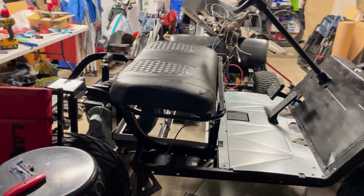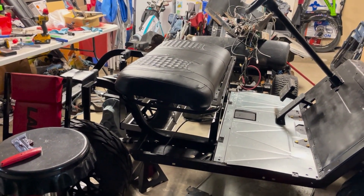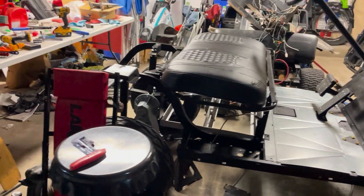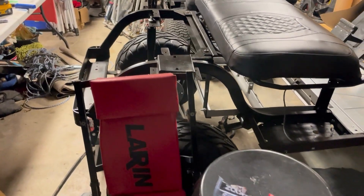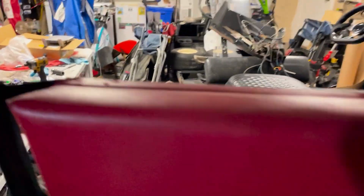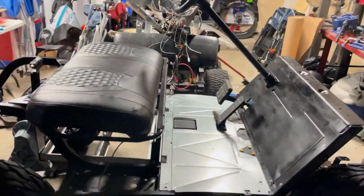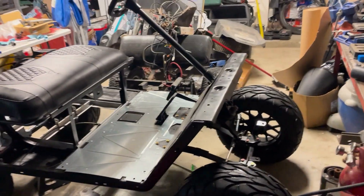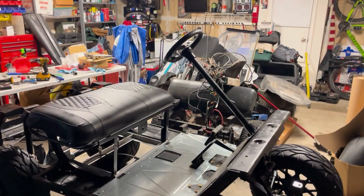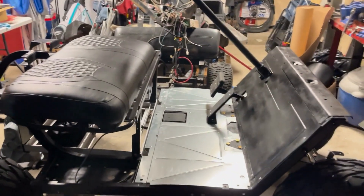I was really surprised — he actually held it for us when I told him we're flipping the golf cart so my son could make some money for his first vehicle. He thought that was really cool so he held on to it for us. We actually picked up the other golf cart the night before we got this one — the other one is a 2007 DS.